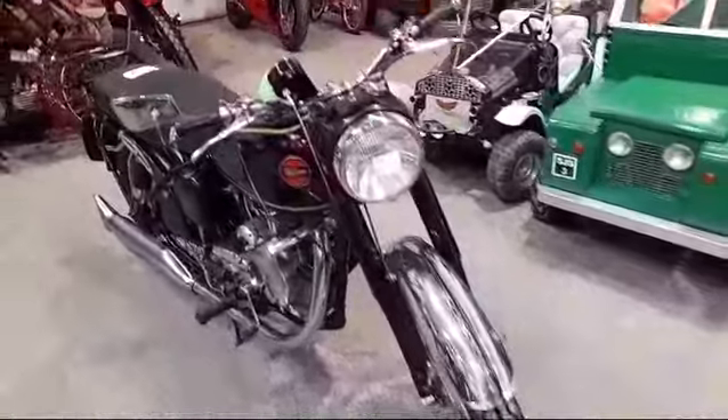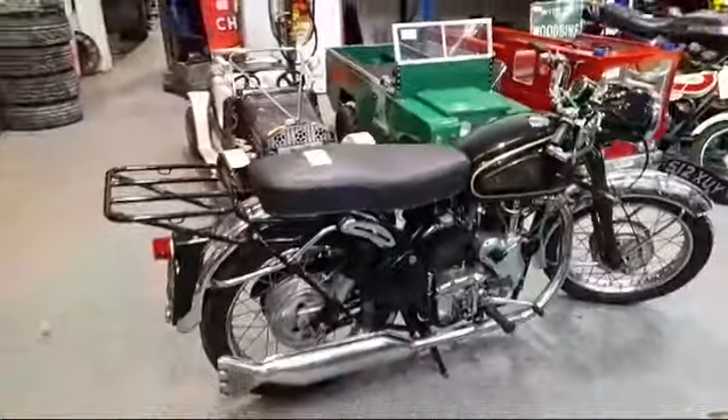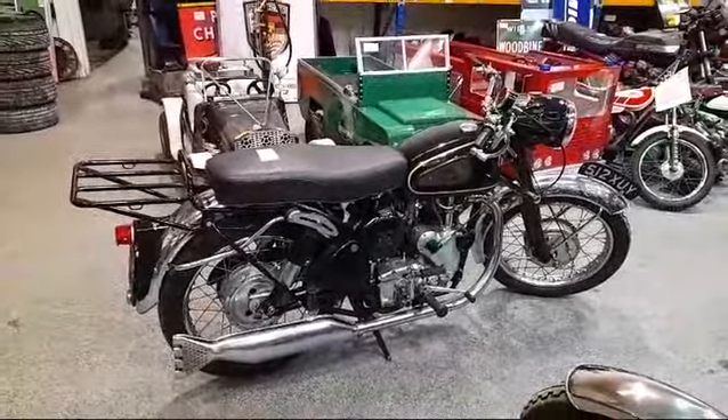All in all, it's a very nice bike. If you're interested, do please come along to Pickering and have a look. Thank you.